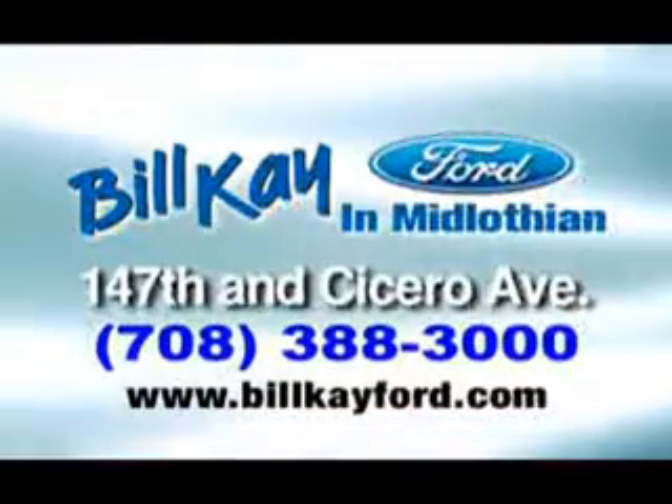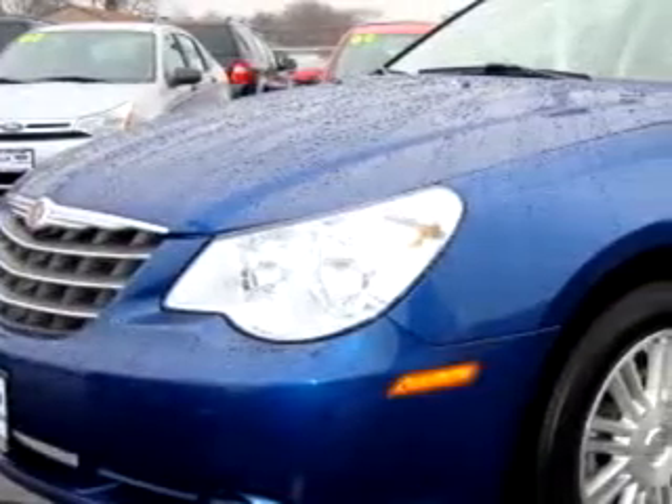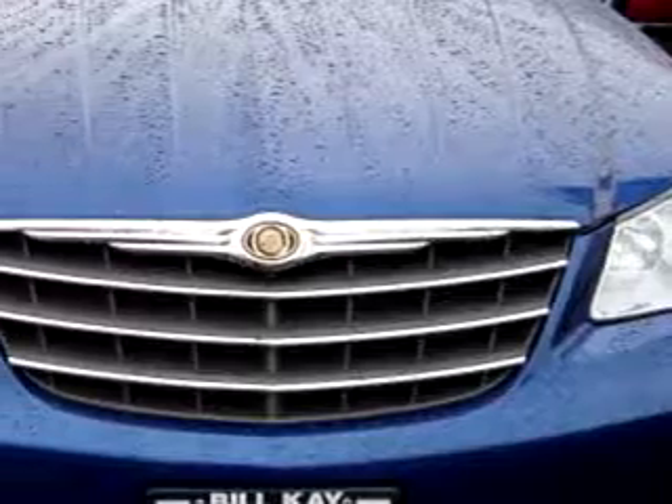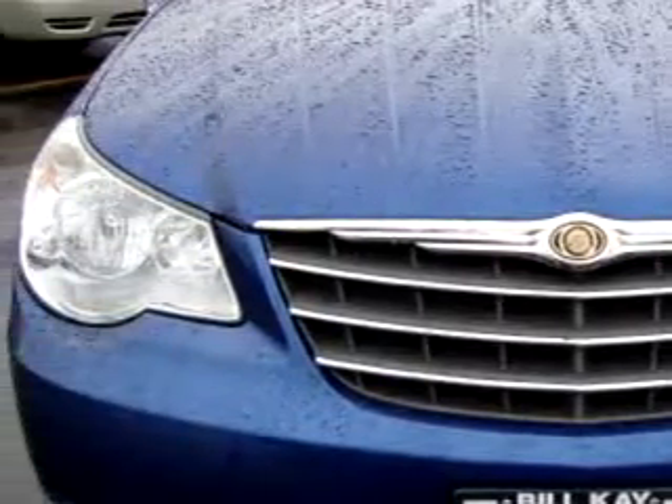We have thousands of vehicles like this featured vehicle. Imagine driving this blue 09 Chrysler Sebring Touring, equipped with a 4-cylinder engine and an automatic transmission with 36,407 miles.